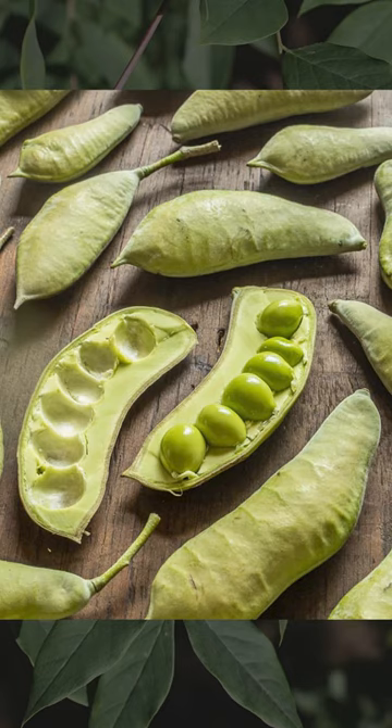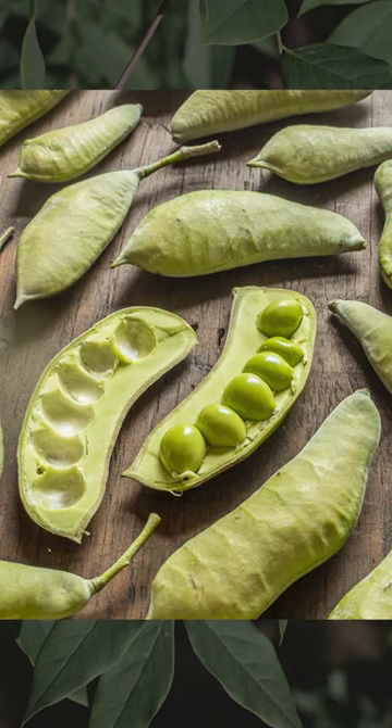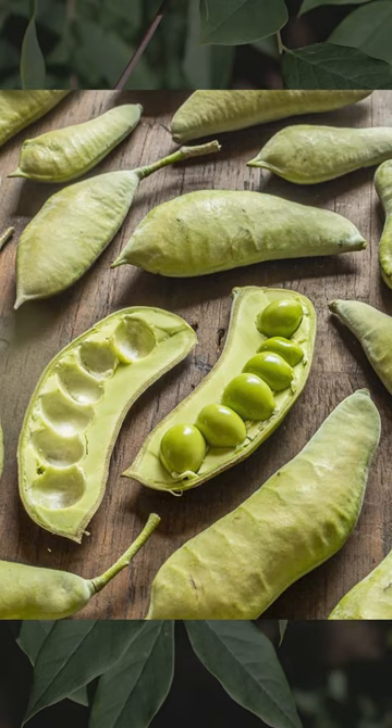The seeds inside this pod are toxic to humans when raw, but they lose their toxicity if cooked or roasted. The green seeds are a traditional indigenous food source, and the ripe brown seeds when roasted can be ground into a coffee substitute.